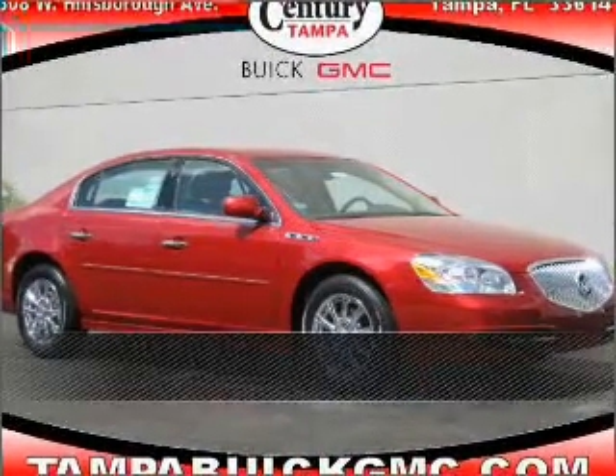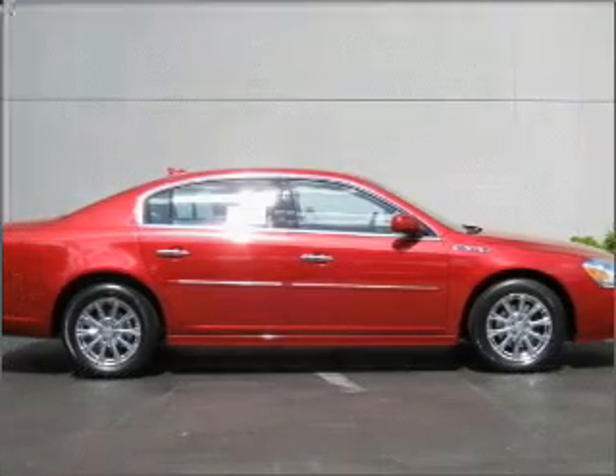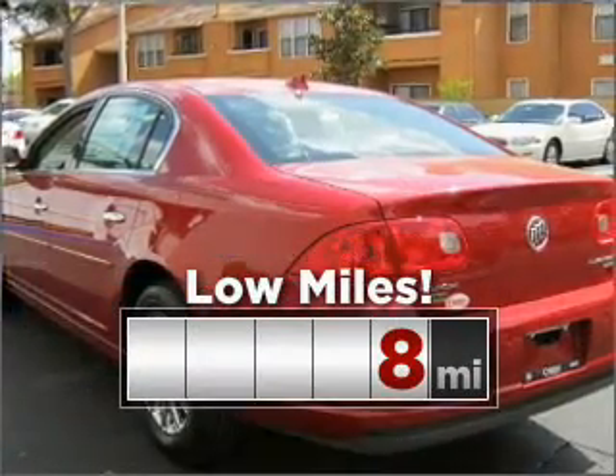Live the dream in this 2011 Buick Lucerne. Discover the vehicle that meets your needs. Consider the value and endurance that this low mileage vehicle offers.